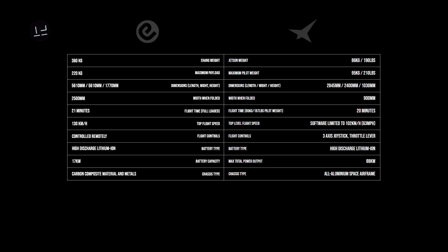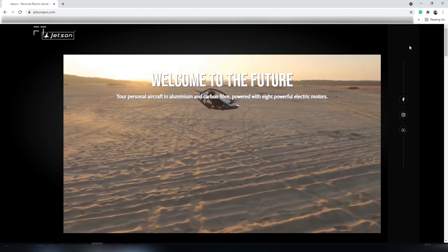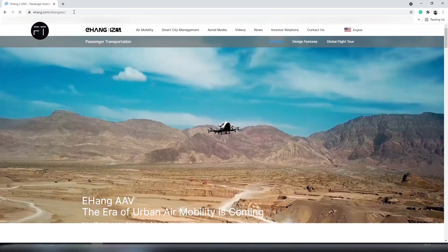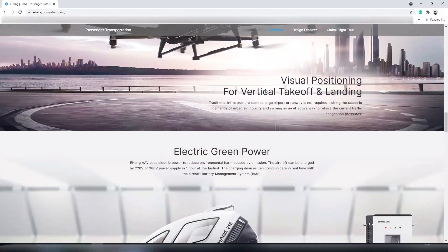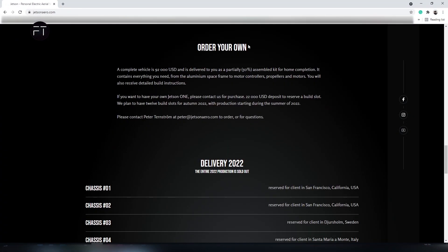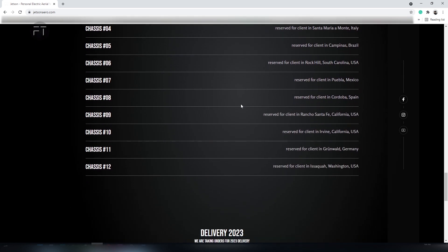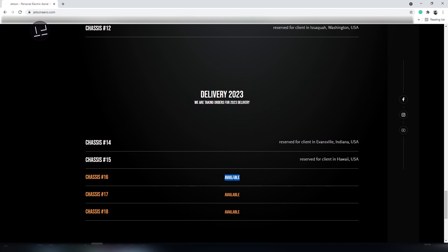What we like about the Jetson One is that it's available on their site to buy right now. Compared to EHang's site which shows detailed specs, Jetson goes straight to the offer. Scrolling down the site, you can see the vehicle is priced at $92,000. The package is delivered in two shipments due to material weight. They ask for a $22,000 down payment to reserve your slot, because this vehicle is currently sold out through the end of 2022 — you can grab it in 2023 when the chassis number becomes available. It's amazing that people around the world are purchasing immediately.